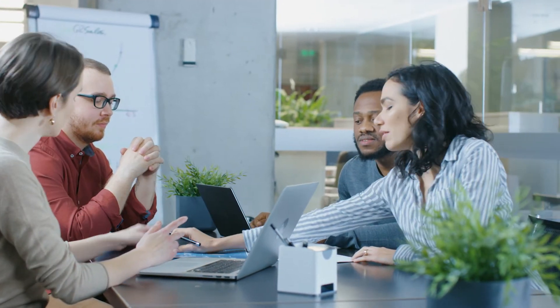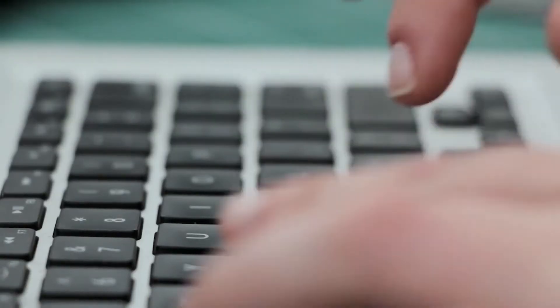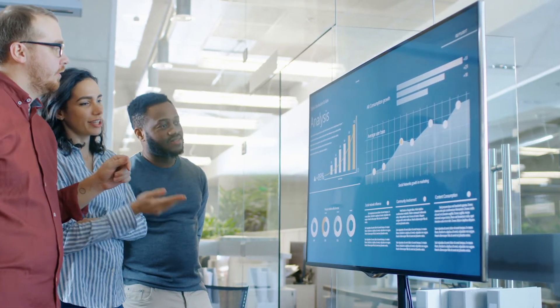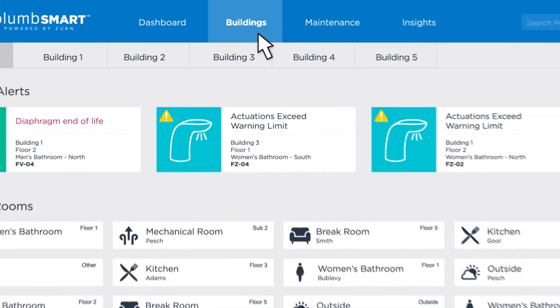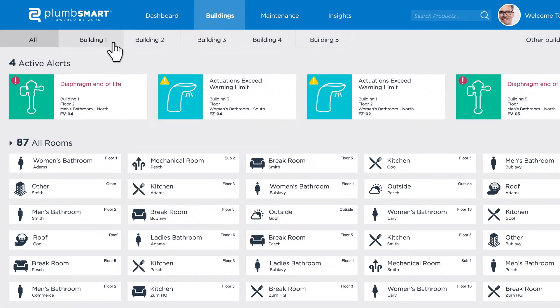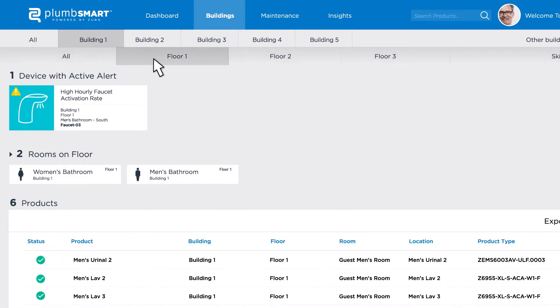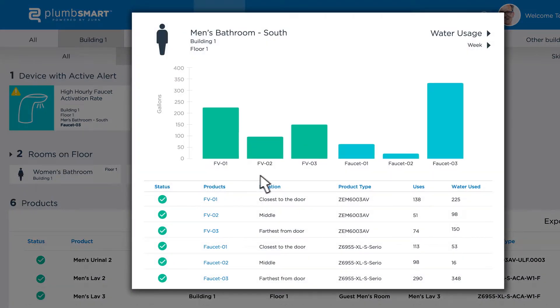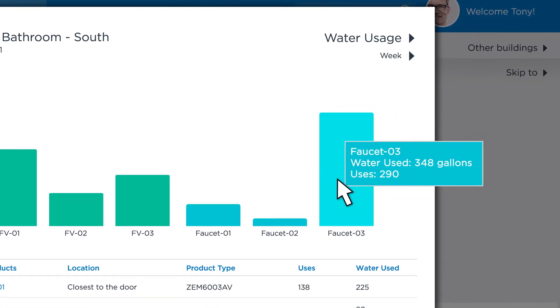PlumSmart isn't only around to optimize the hours in your day. You can reduce water consumption and costs by diving deeper into performance metrics. Just click on your buildings. Let's check out the men's restroom on the first floor of Building 1. Assess the usage patterns — seems like the last faucet is the hand-washing hotspot, more than double the activity. Look at you, using trends for what's trending.